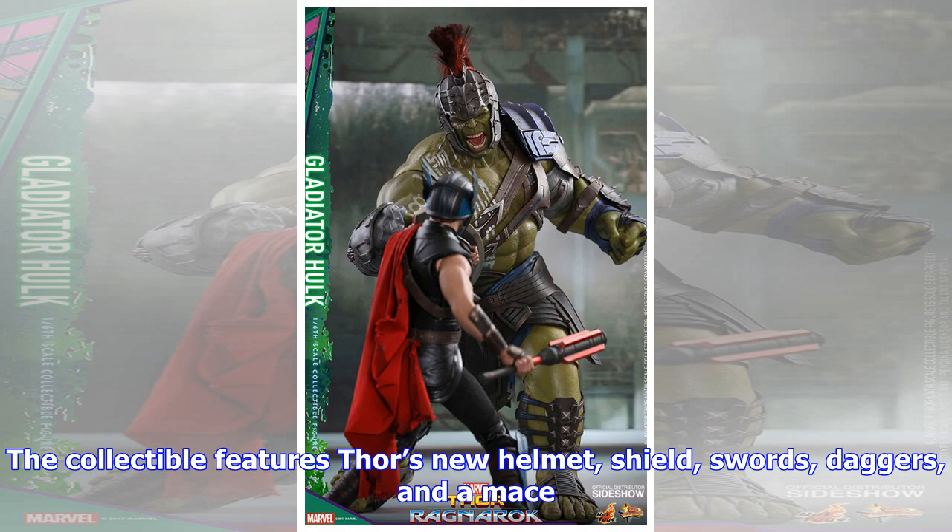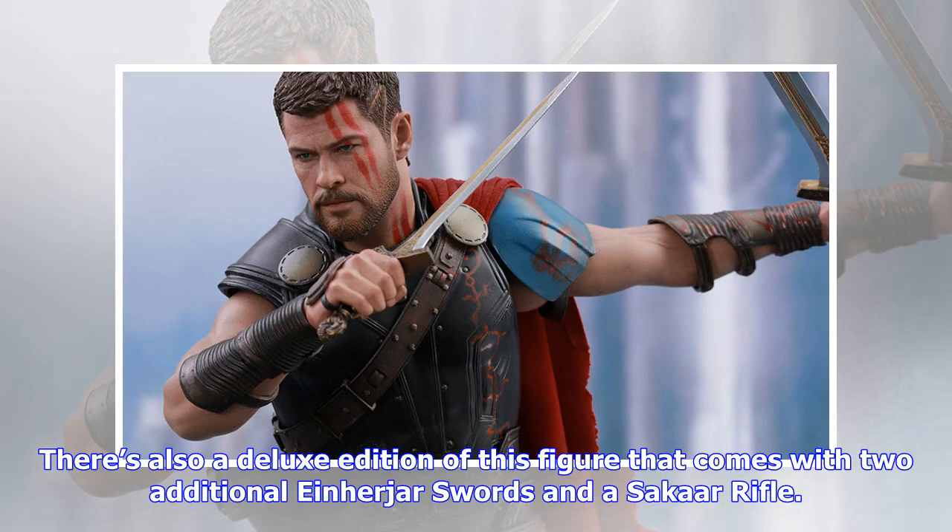Gladiator Hulk is also listed for pre-order. Loki, Hela, and Valkyrie are slated to get figures from Hot Toys through Sideshow too, but those figures aren't available to order at this time. Gladiator Thor and Gladiator Hulk are both expected to ship somewhere between April 2018 and June 2018.